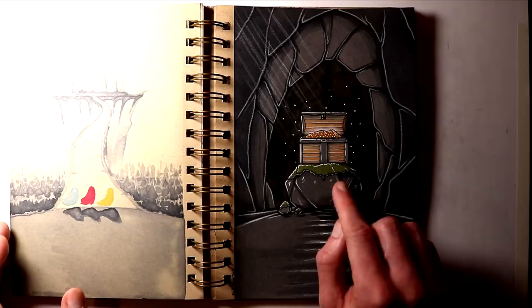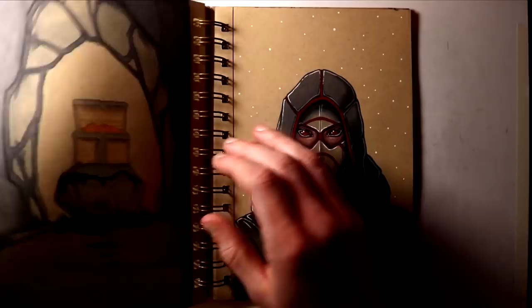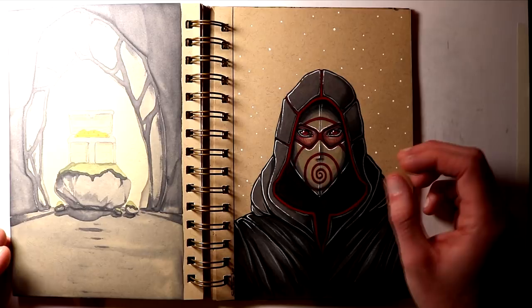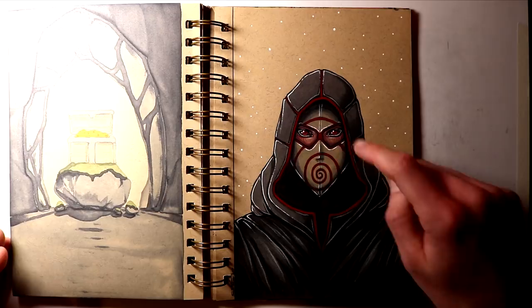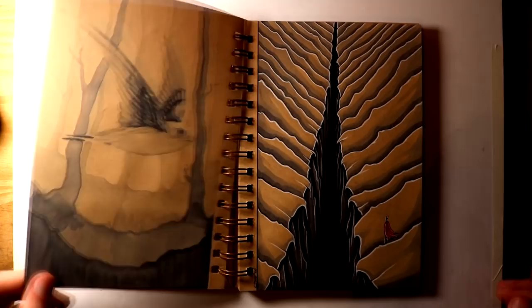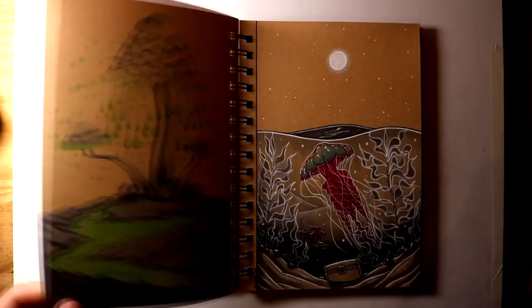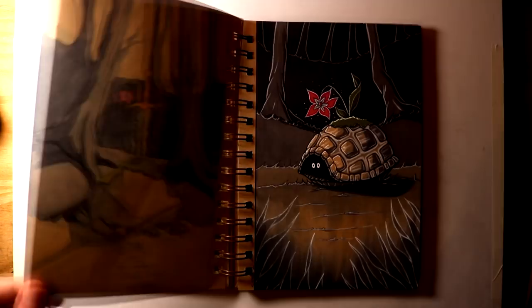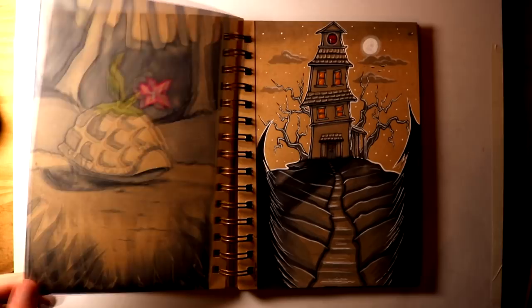Then finally, on day 31 the word prompt was Mask. And as it was Halloween I decided to work on something a bit scarier. So I worked on this vampire ghoul character with these bright red eyes, this hood and this really interesting looking mask with this pattern and lots of crimson colouring. And after that, this is my Inktober sketchbook completed. I had such an awesome time working through this challenge and I genuinely feel like Inktober these past couple of years has really helped me to develop my art style, so for that I am extremely grateful.